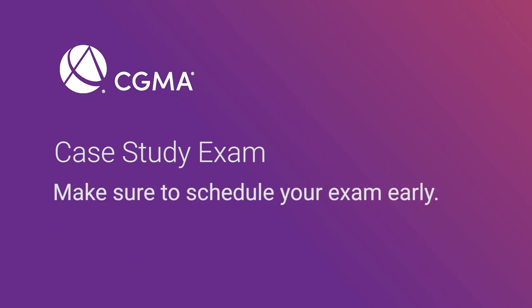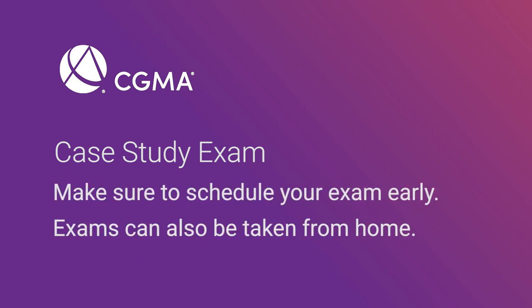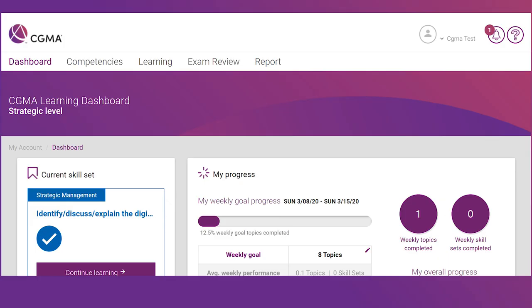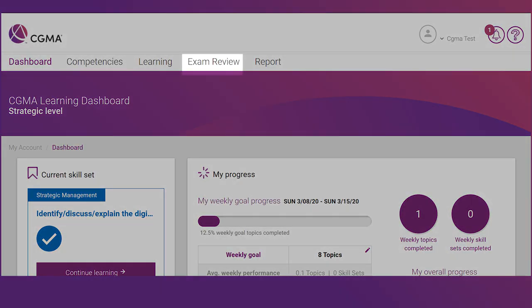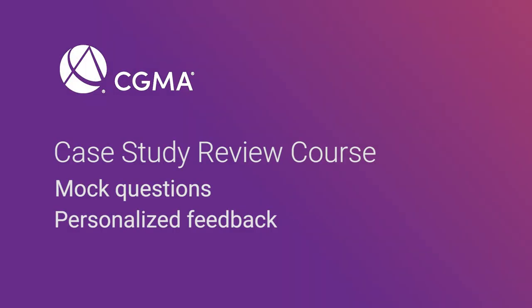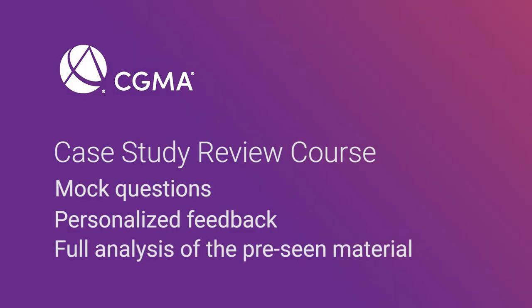It's important to schedule your exam early, as testing centers often fill up quickly. You'll be notified when registration opens for each exam window. About six weeks prior to your exam, you'll also have access to the case study review course, which will help you prepare with mock questions, personalized feedback, and a full analysis of the pre-seen material.